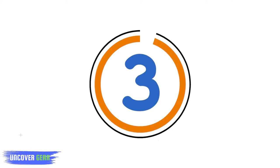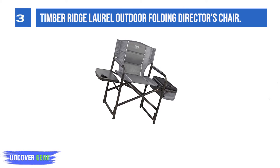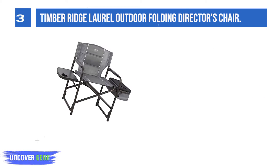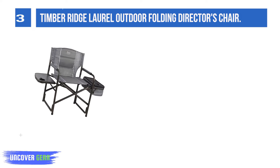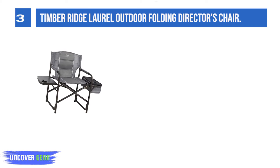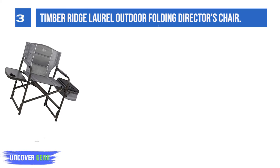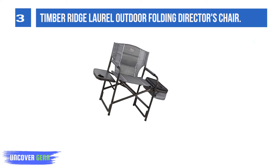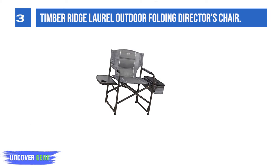List number 3: Timber Ridge Laurel Outdoor Folding Director's Chair. Find comfort and convenience all in one chair. With its lightweight yet sturdy aluminum frame, this portable chair can support up to 300 pounds. The chair can be folded in seconds by stepping on the bottom tube and pulling the chair arms with your hands.